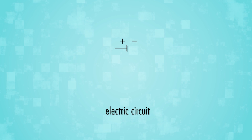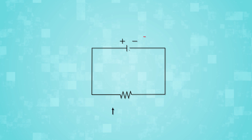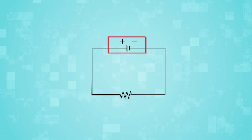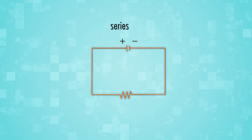An electric circuit is a path for electrons to flow. A battery or other source of electrical energy gives the force, or voltage, to start the movement. The rate of the flow is called the current. In a series circuit, the current has only one path to move. If one component stops working, the current stops.